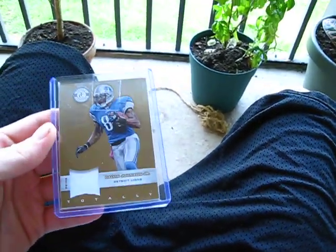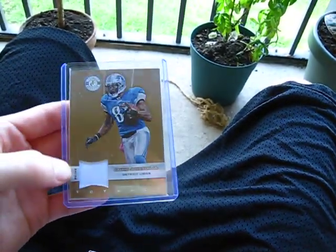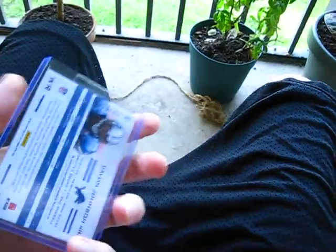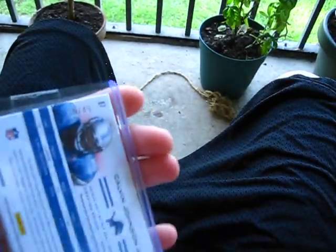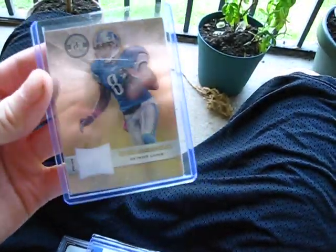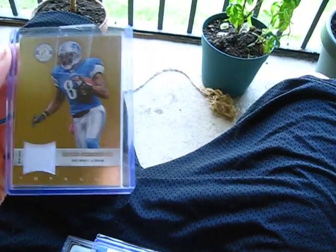Next card — this is Calvin Johnson, Totally Certified Gold Prime. It's only in one color, number 13 out of 49. I wanted to try to do all the green ones over the Lions, but I don't think it's possible right now.